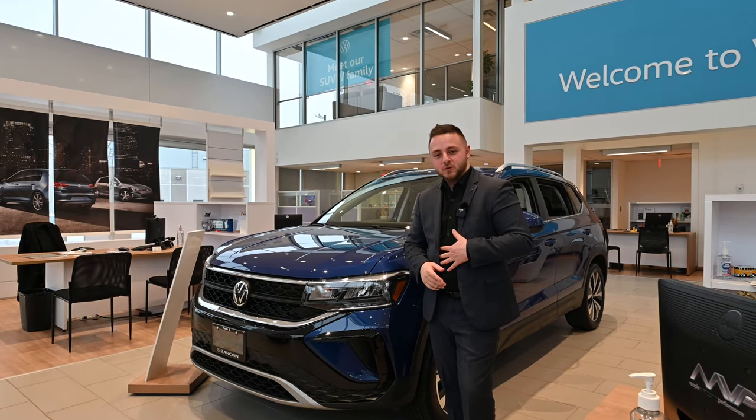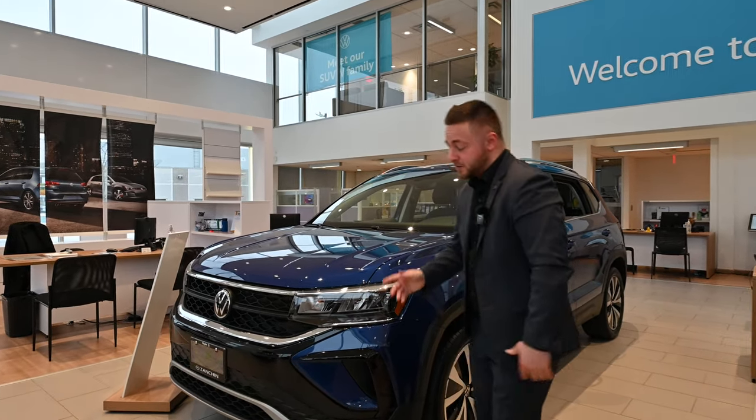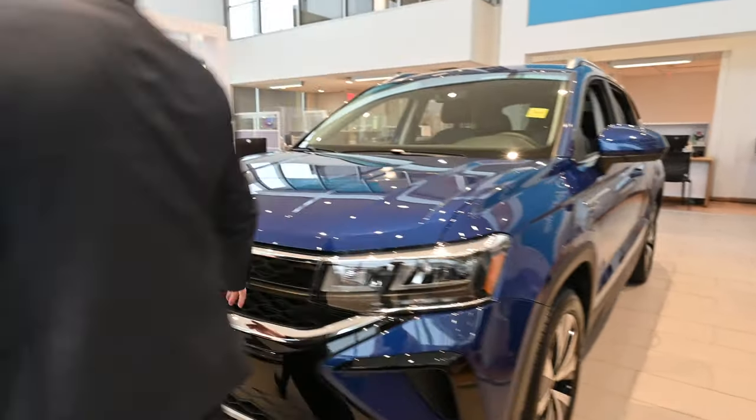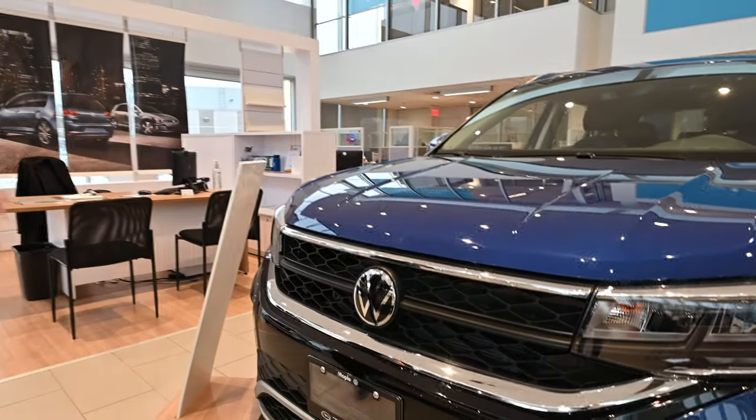Hey everybody, Tyler from Maple Volkswagen here. I'm sitting beside the 2023 Taos Comfortline. You guys can follow me over here — I'm going to show you a few features that I find interesting on this vehicle.